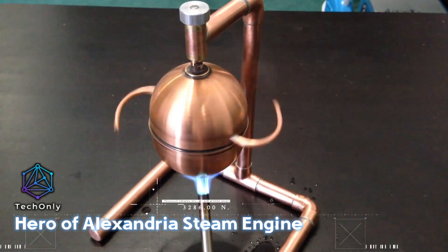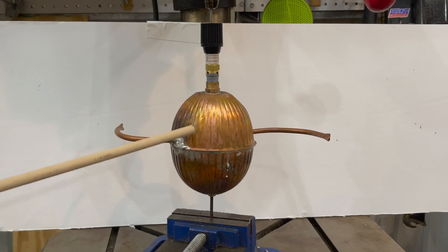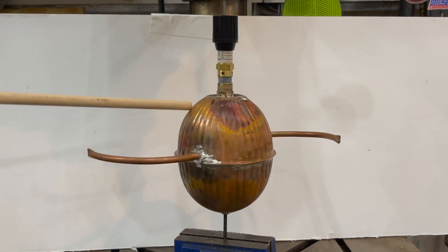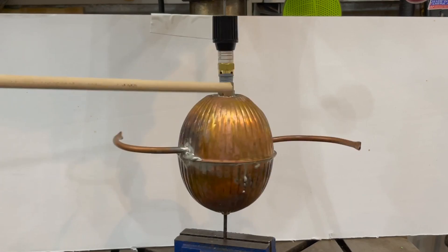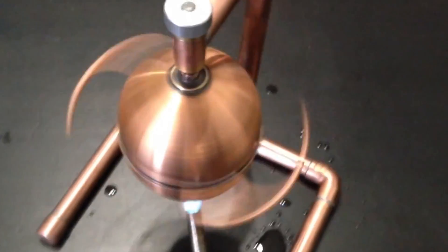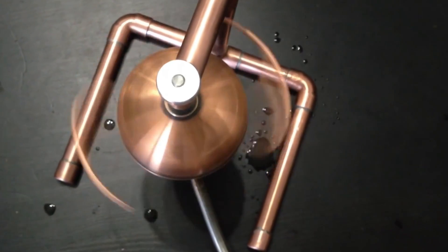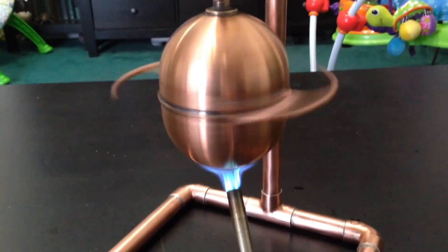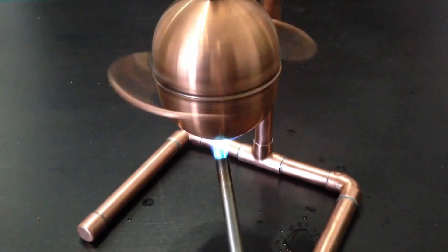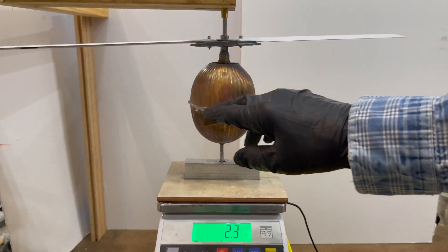The Hero of Alexandria is credited with the invention of a device called the aeolipile, also known as Hero's Engine. It is considered to be the first recorded steam engine or reaction steam turbine. The aeolipile is a bladeless radial steam turbine that spins when the central water container is heated. It generates torque through steam jets exiting the turbine, following the principles of Newton's laws of motion.